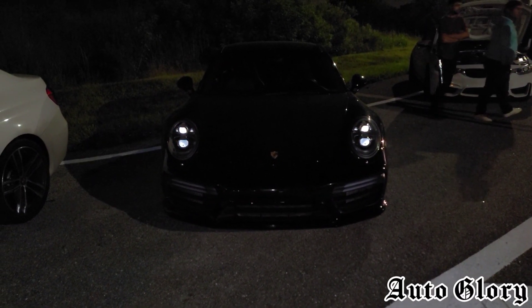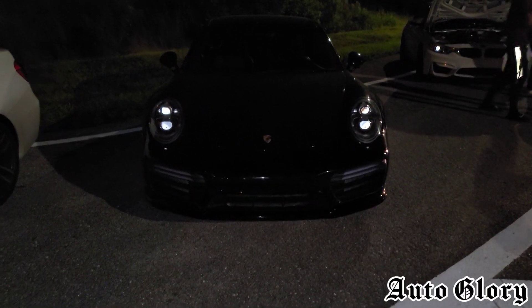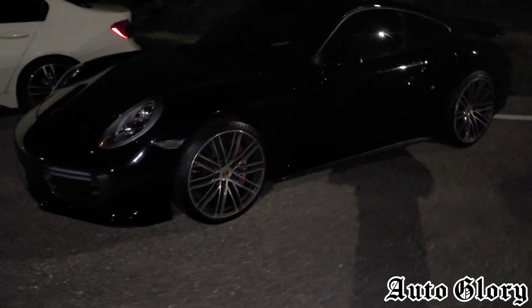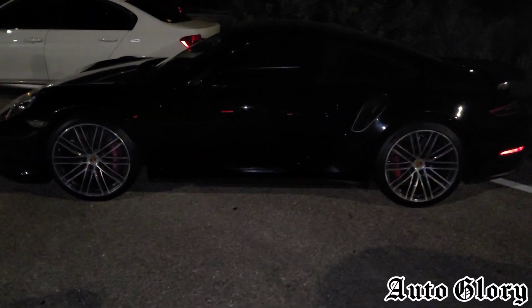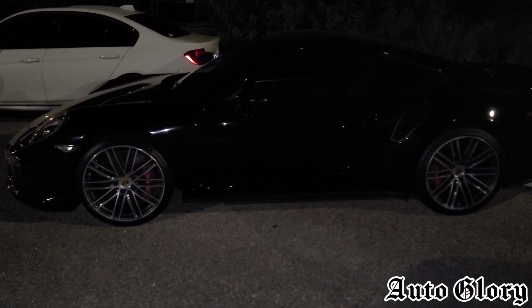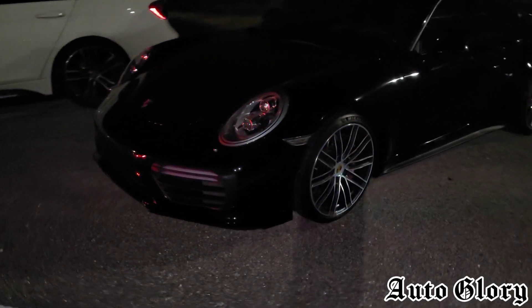All right, what is going on guys, welcome back to the channel, thanks for joining in. I'm right here in front of a 2017 Porsche 911 Turbo 991.2. This car is pretty much on full bolt-ons — full catless exhaust, wide pipe, plenum intercoolers — on a custom 93 tune that's conservative.